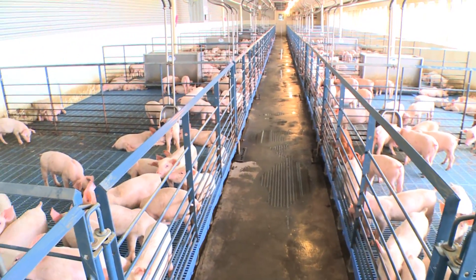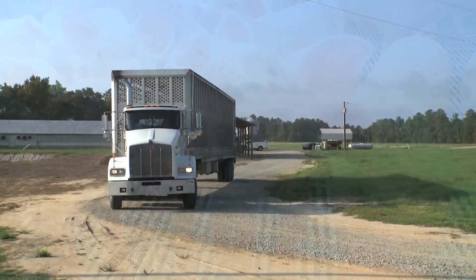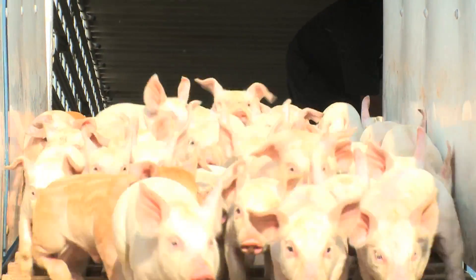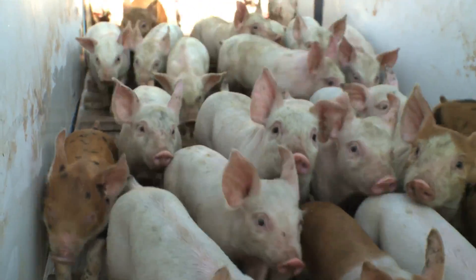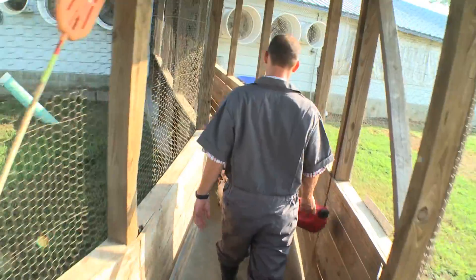After they're weaned from their mother, loaded onto trucks, and transported to another location, the pigs leave the truck, walk down this walkway, down the loading ramp, and into the house where they will stay from the size they are now, about 12 to 14 pounds,